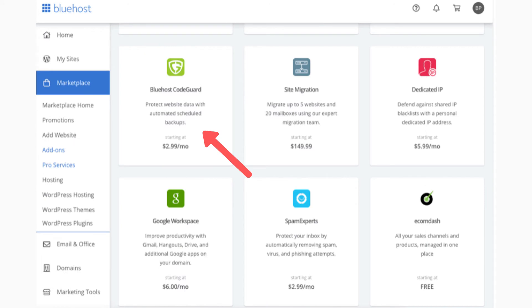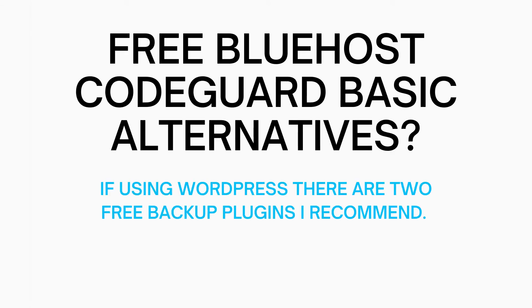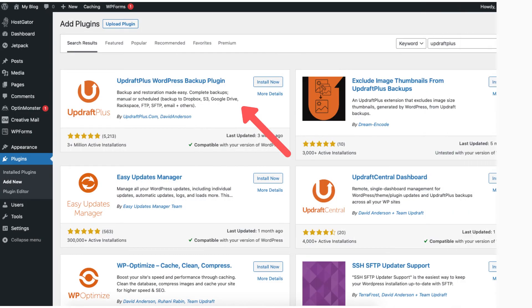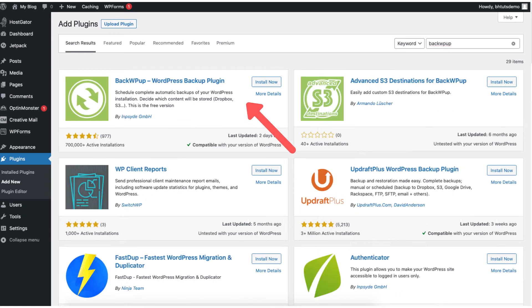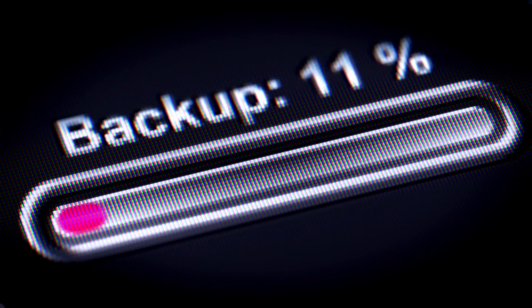Next let's go over if there are any free Bluehost CodeGuard Basic alternatives. If you're going to be using WordPress for your site, there are two popular backup plugins you can use and download to start backing up your site. The plugins are UpdraftPlus and BackWPup. Something to keep in mind is these free plugins do not offer the one-click restore option like CodeGuard, meaning you have to manually take the backup and upload it to your site in the backend to get it back to functioning how it was.